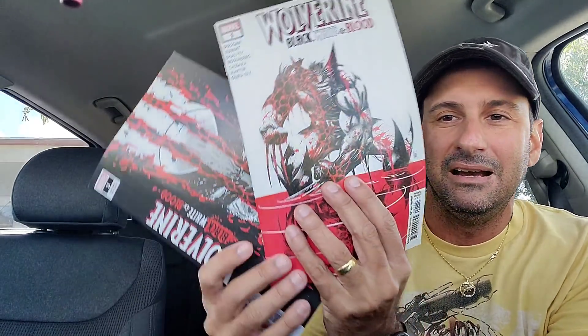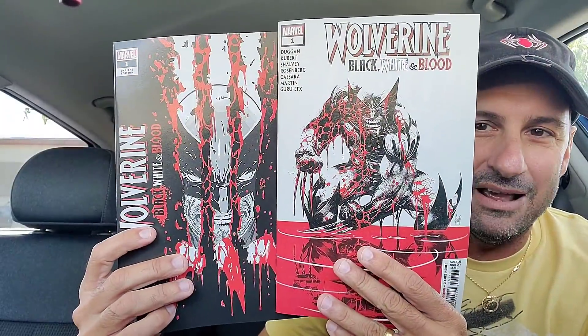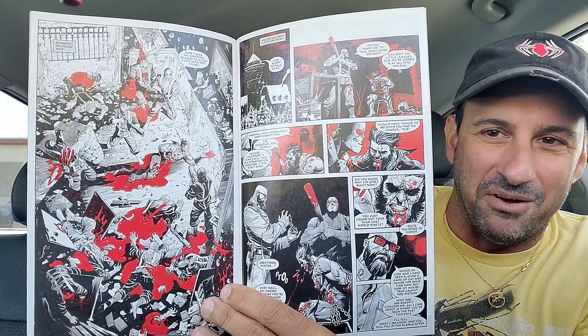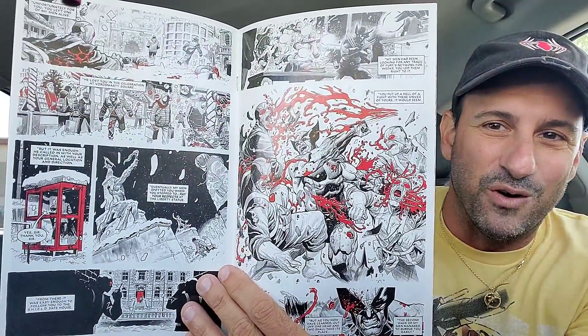Last but not least, I wound up getting the two issues of Wolverine: Black, White and Blood - one cover and then a variant cover. Those ones look very cool. Everything is black, white and red in here. These are like my three favorite color combinations, so seeing this with Wolverine is pretty badass. It'll be very gory - it's like something like Sin City. That's what you expect.